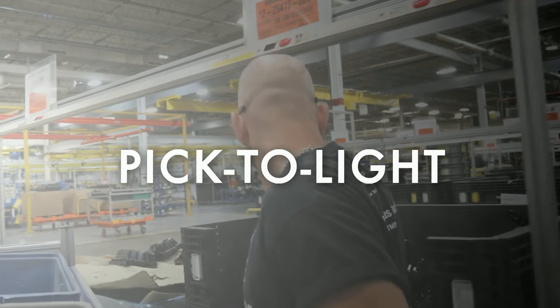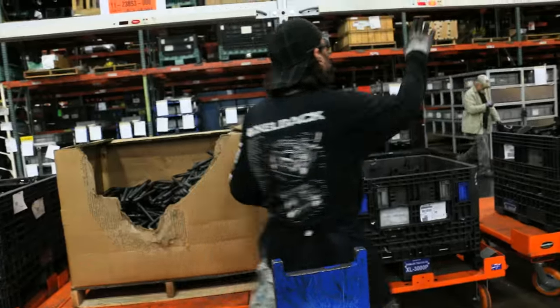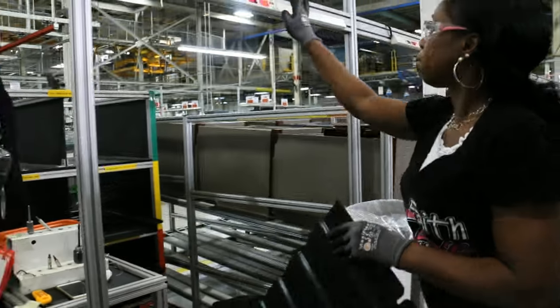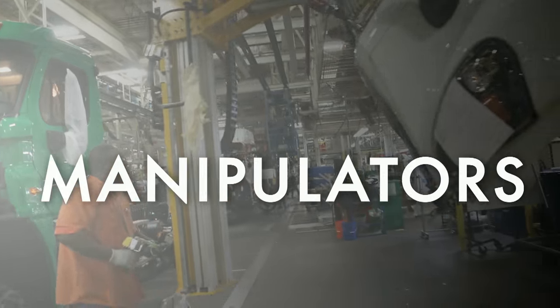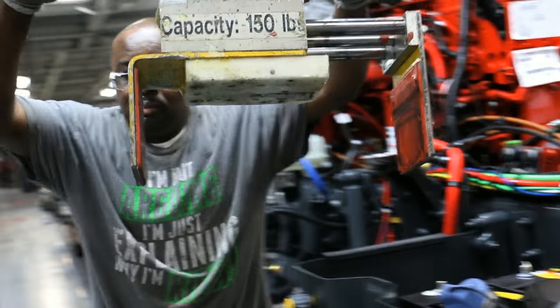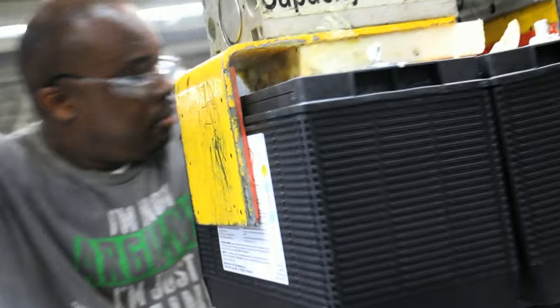Pick-to-light is utilized in all of our kitting zones to eliminate picking errors and to make it easier to train operators on that job. In our paint shop, manipulators have been put in place to save our team members heavy lifting and extra trips. You're lifting 65, 70-pound batteries each time into the truck — that's thousands of pounds a day these guys are lifting. We've reduced all that. We let the machine do the work.